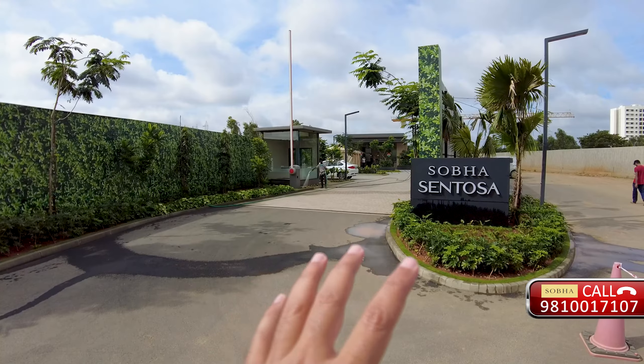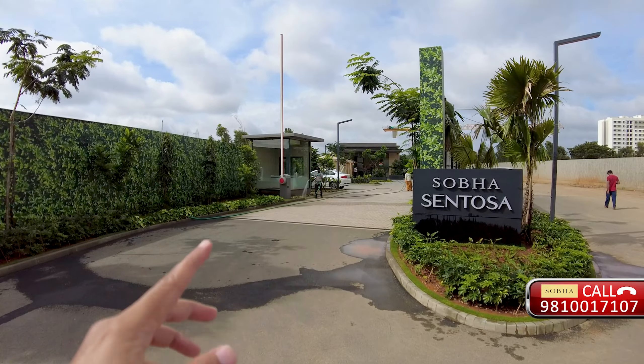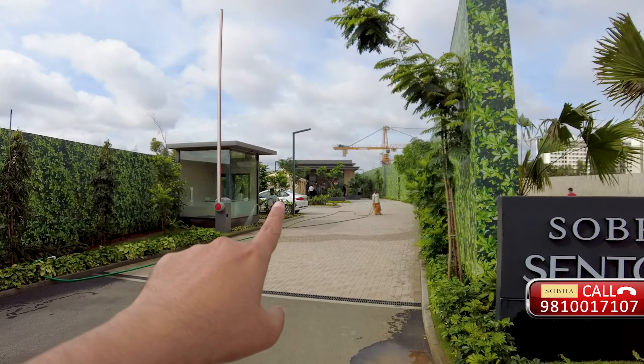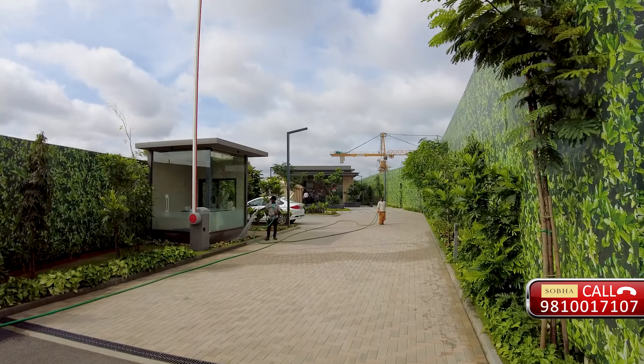This project is Shobha's second pre-casted project - the slabs and structural elements will be pre-casted and fitted here. We will also know about it in this video. Let's go inside and meet Shobha's team. This is their main entrance gate and their experience centre, Shobha Santosa, is inside.